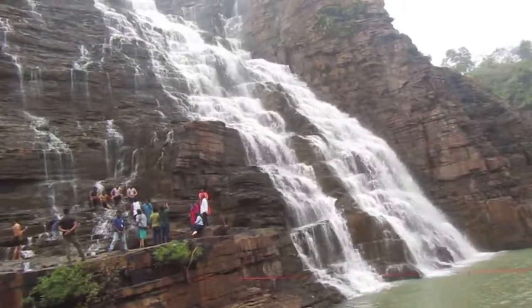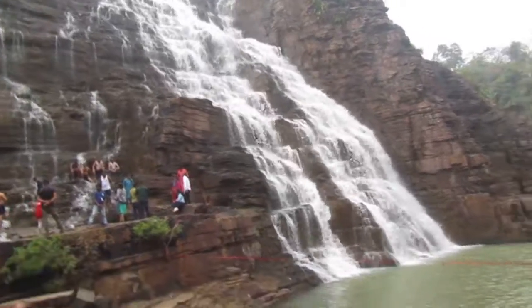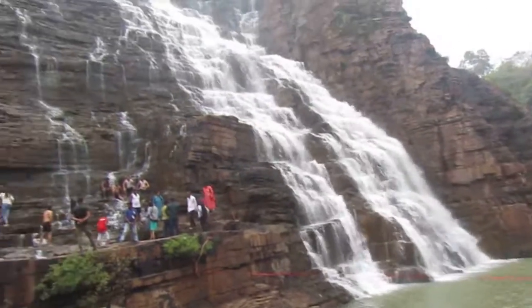The main attraction of this waterfall is the rhythm. It's really awesome.